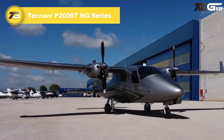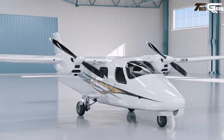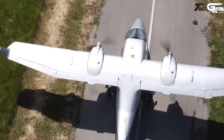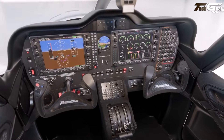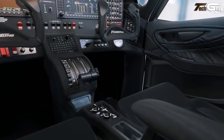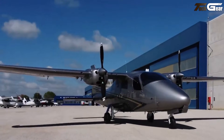Tecnam P-2006 TNG Series. The Tecnam P-2006 TNG feels like a clever rethink of what a light twin can be — efficient, practical, and surprisingly refined. Equipped with two fuel-injected Rotax 912 ISC3 engines, it cruises near 148 knots with excellent fuel economy and can carry a useful load of around 410 kg, offering flexibility for passengers or baggage. With a maximum range of about 930 nautical miles, it's well-suited for regional trips or multi-engine training. For a base price around $600,000 to $630,000 USD, it represents solid value — twin-engine safety and versatility without the high cost of bigger twins.